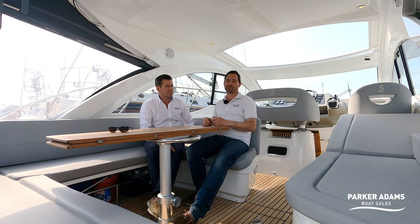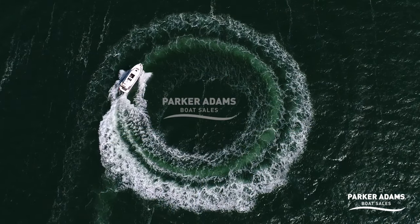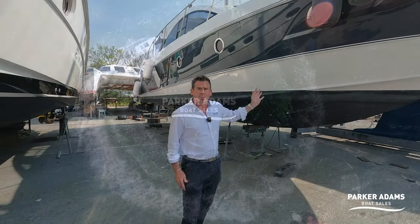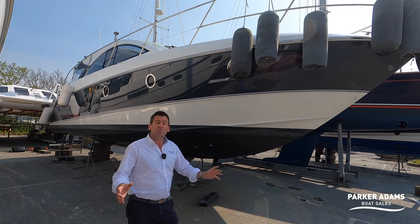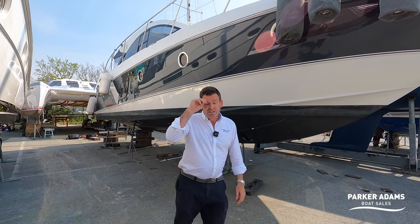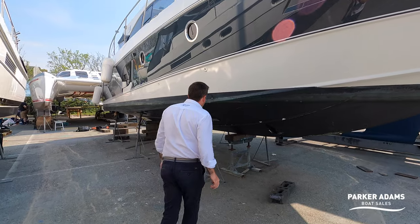It's 38 foot but it feels much, much bigger — so we're excited to bring you this walkthrough tour. Let's go down to the hull first. The boat is actually in the process of being polished and anti-fouled, and the engines and stern drives are being serviced, but I wanted to take the opportunity to show you the hull.